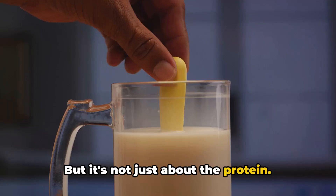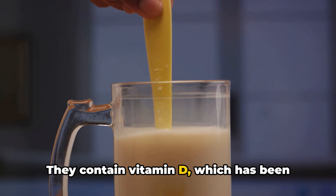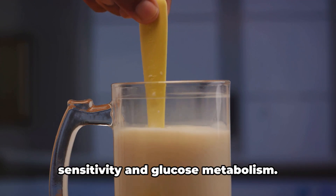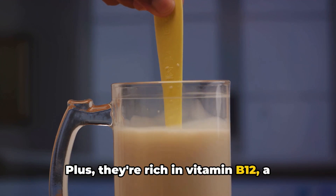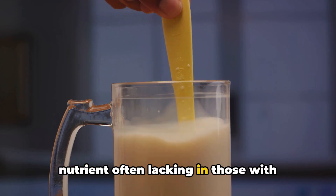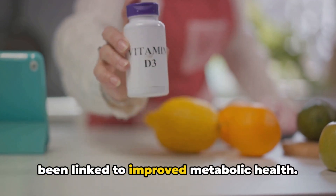But it's not just about the protein. Eggs are a veritable treasure trove of nutrients. They contain vitamin D, which has been shown to play a role in insulin sensitivity and glucose metabolism. Plus, they're rich in vitamin B12, a nutrient often lacking in those with diabetes, and choline, a nutrient that's been linked to improved metabolic health.